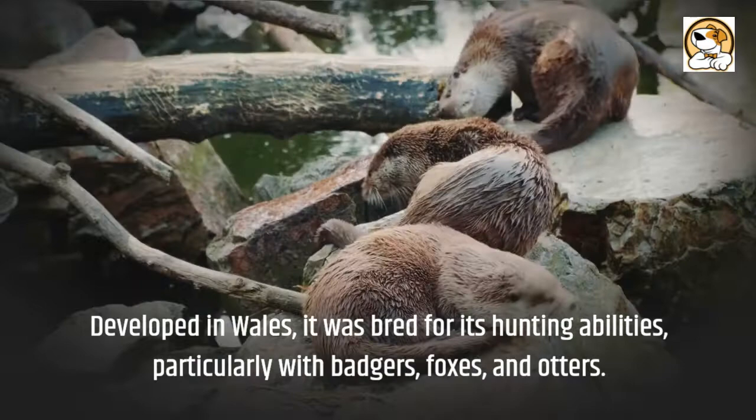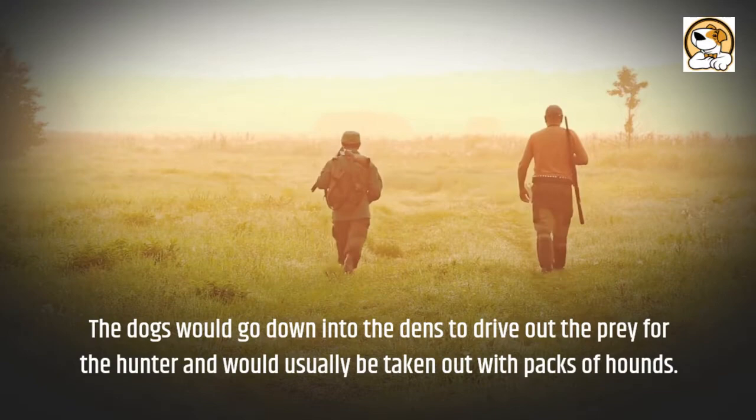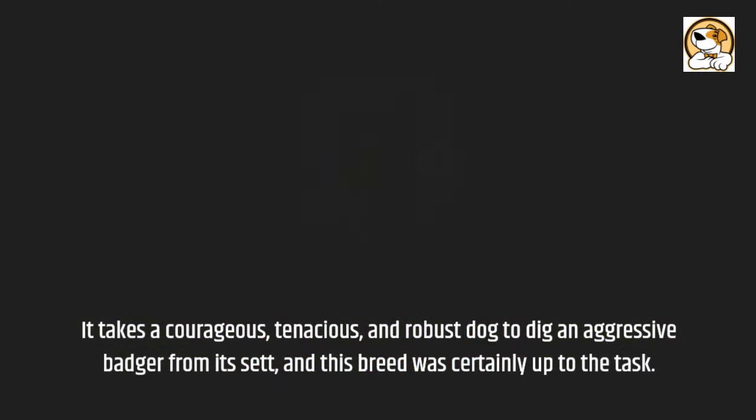The dogs would go down into the dens to drive out the prey for the hunter and would usually be taken out with packs of hounds. It takes a courageous, tenacious, and robust dog to dig an aggressive badger from its set, and this breed was certainly up to the task.